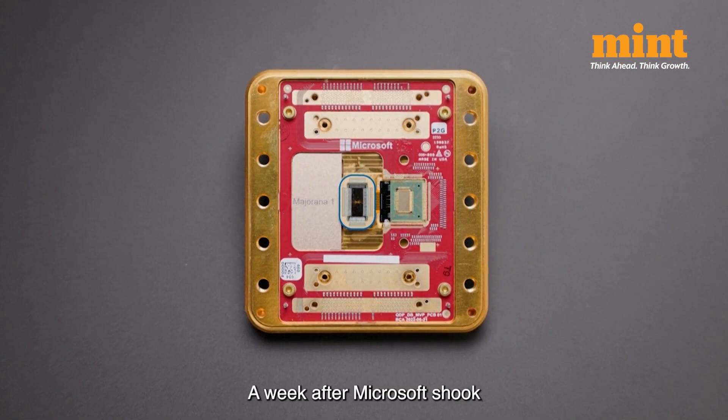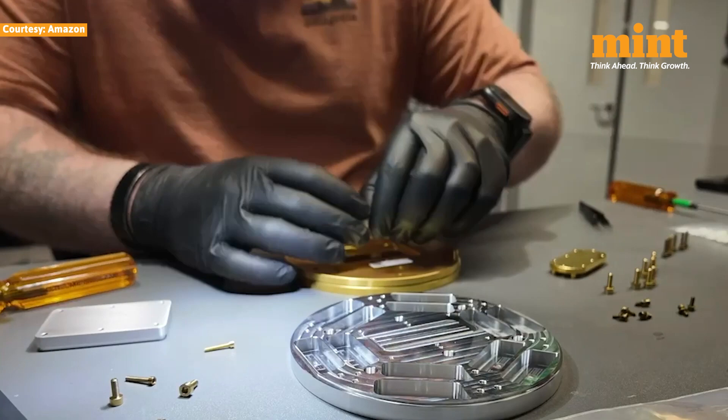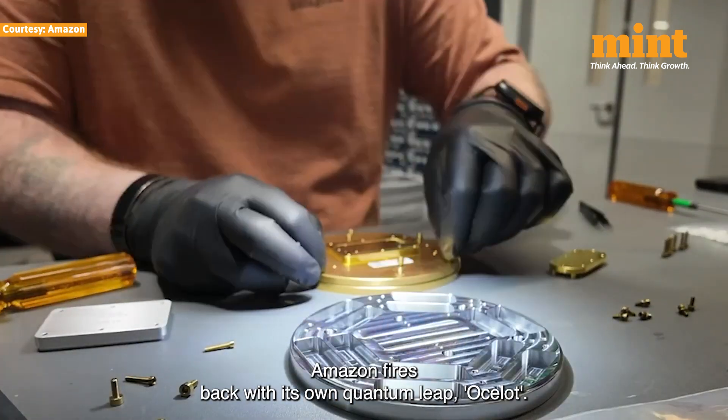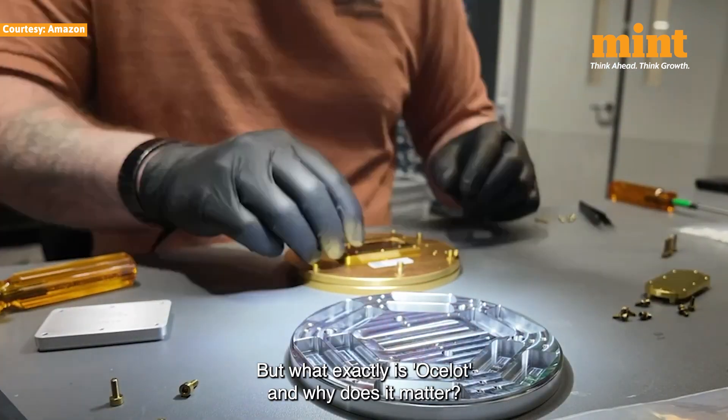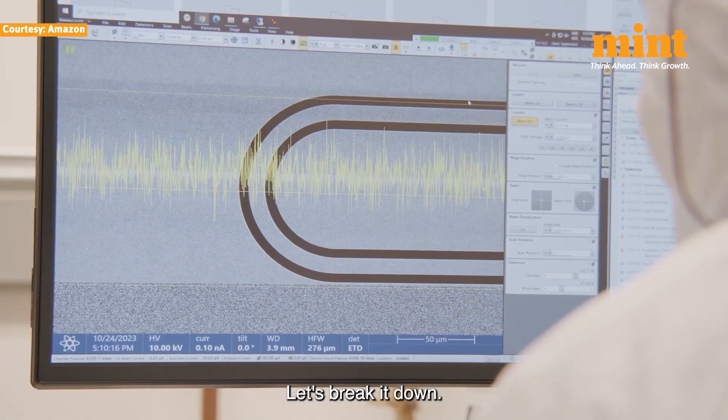A week after Microsoft shook the tech world with its groundbreaking Majorana 1 quantum computing chip, Amazon fires back with its own quantum leap: Ocelot. But what exactly is Ocelot, and why does it matter? Let's break it down.